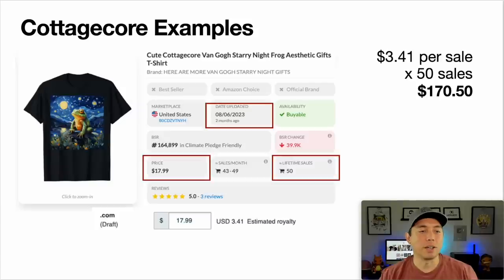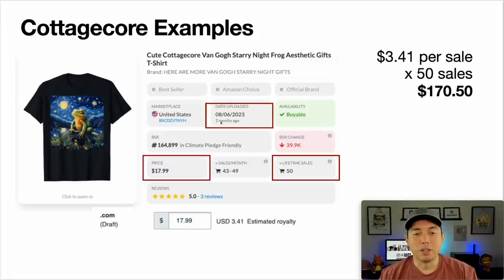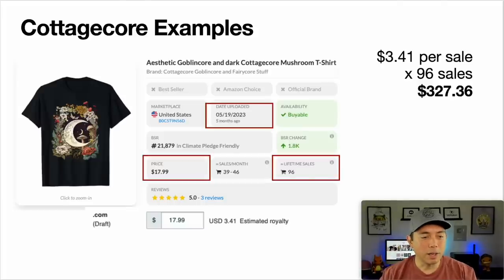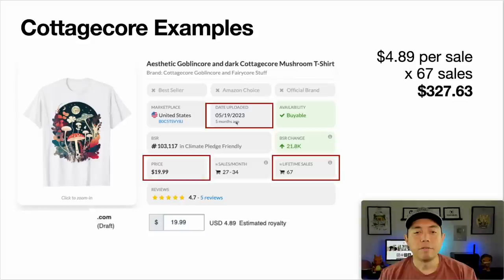First cottage core example: no background cut out, just two months ago, selling at $17.99, already 50 sales — made $170.50. The second one with flowers and a moon, uploaded five months ago, $17.99 with a $0.341 royalty, already 96 sales for $327.36. A third one I really like — moons and mushrooms — and the keywords include 'goblin core,' 'cottage core,' and 'mushroom.' Five months ago, $19.99, 67 sales, $327.